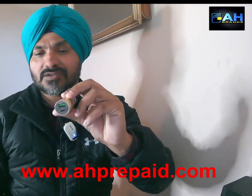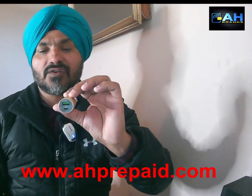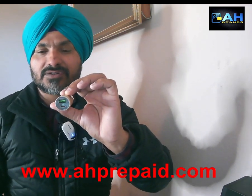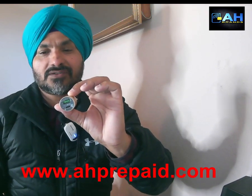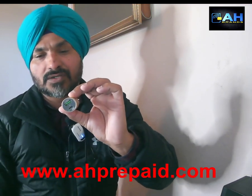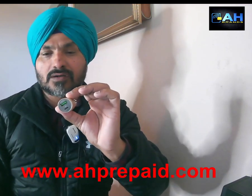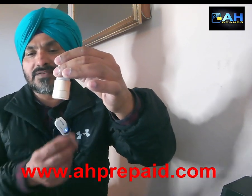This car charger also has a built-in smart chip, so whenever your phone is full it will stop sending power to the phone. It will not damage your battery or your phone — that's why we call it a smart car charger. It features one of America's top chips, the Qualcomm chip, which is why it delivers 18 watts of very powerful charging.